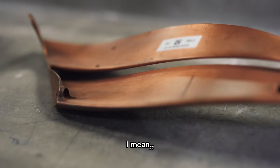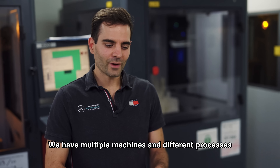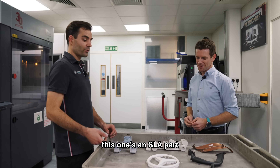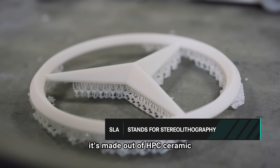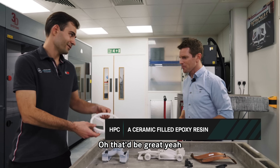We've got a few different items here in front of us Robin. What am I looking at, and do they all come from the same machine? We have multiple machines, different processes, and different materials. This one's an SLA part, it's made out of HPC ceramic. Do you want me to show you the machine? That'd be great.